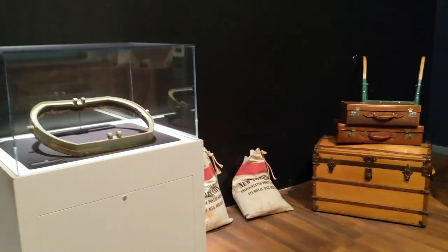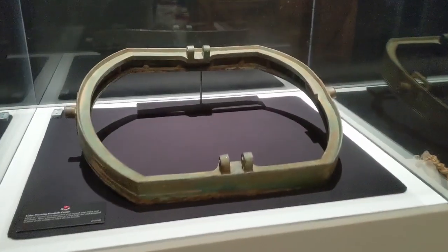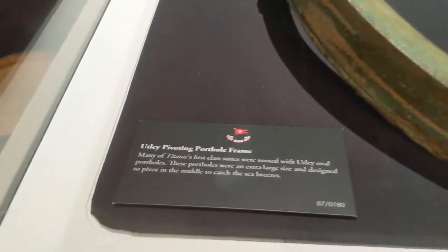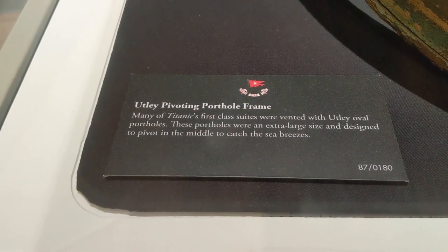Some of the things you see in this museum are just recreations. If the item is an actual artifact from the Titanic wreckage, you'll see the red and white logo of the White Star Line on the description card, like you do on this card discussing the porthole window frame.